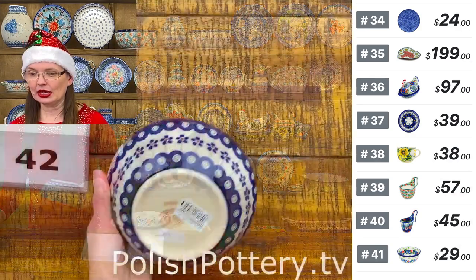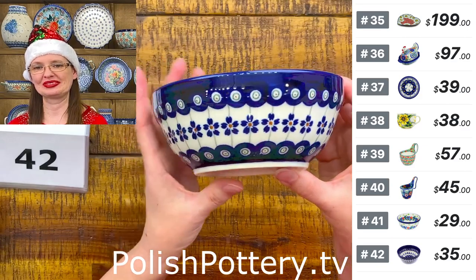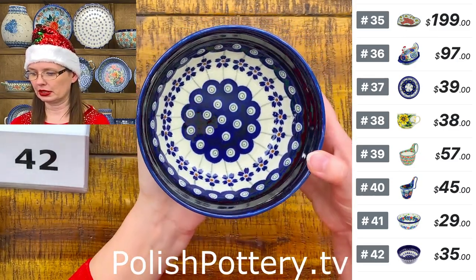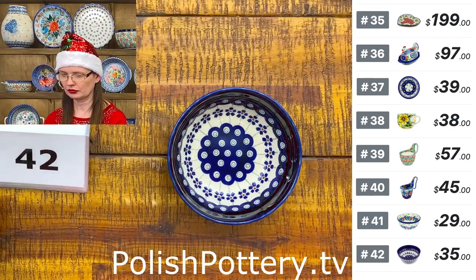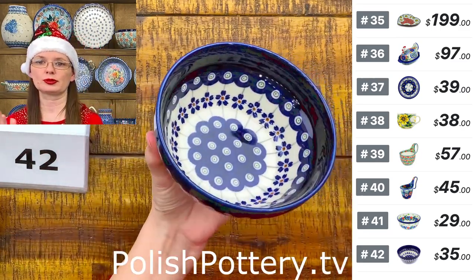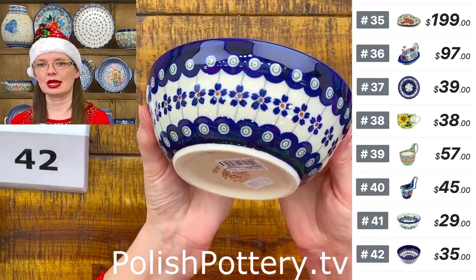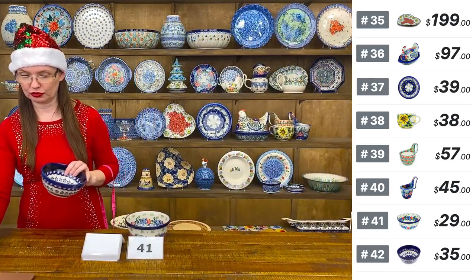Number forty-two is the most beautiful traditional pattern from Zakłady Ceramiczne Bolesławiec — the Flower and Peacock pattern. Six inches in diameter, two and a half deep. Smaller soup bowl or cereal bowl, but great size nonetheless. Perfect for ice cream, salad, and more. $35.